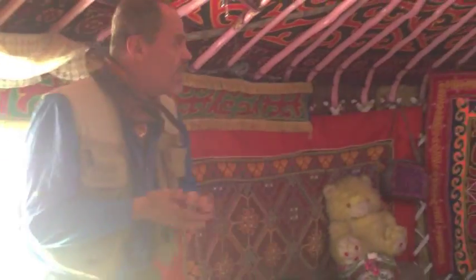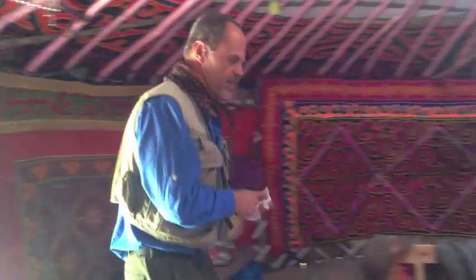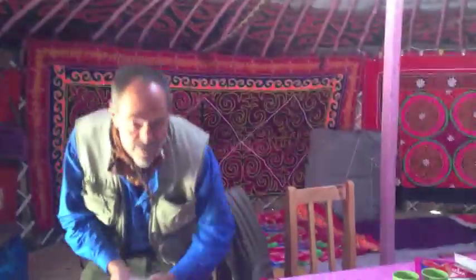We're in Olgii and we're going to have a quick lunch in this Kazakh yurt, and then we're going to head a few hours up the road and camp somewhere, and meet up with our horsemen tomorrow.